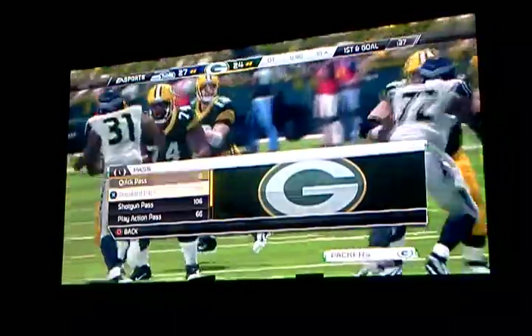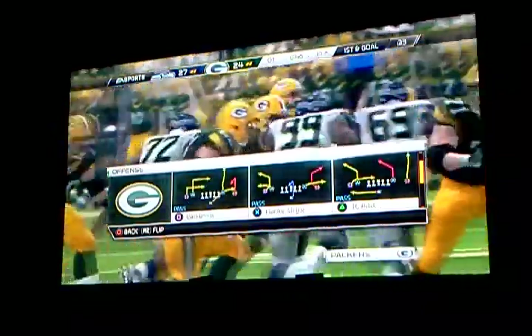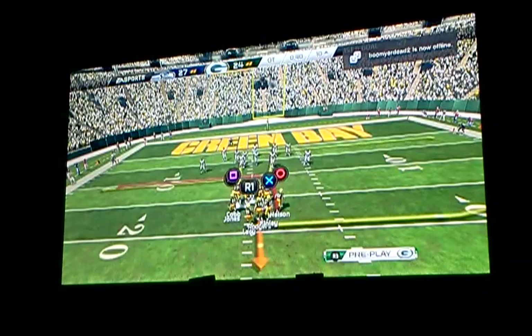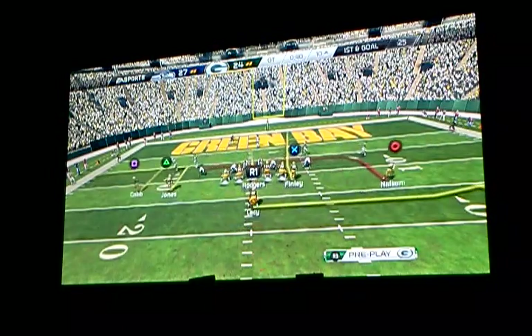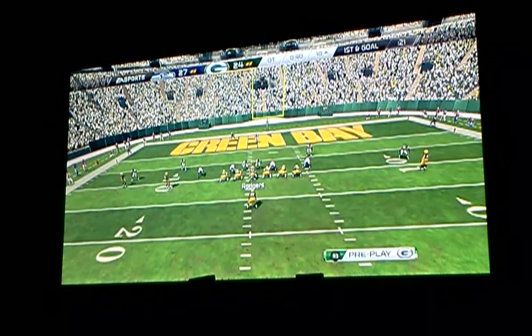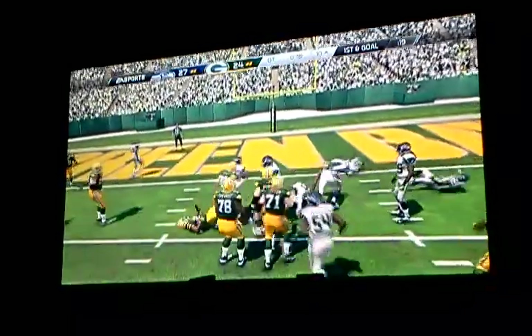The best way to keep the other offense on the sideline is to keep working down the field and picking up those first downs. Good job by the offense. This will be the eighth play of this drive. No margin for error from just outside the goal line. That's a game of seven.